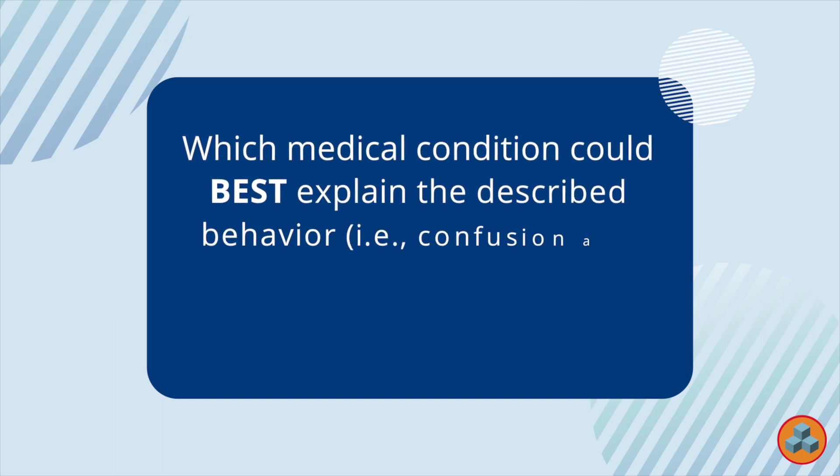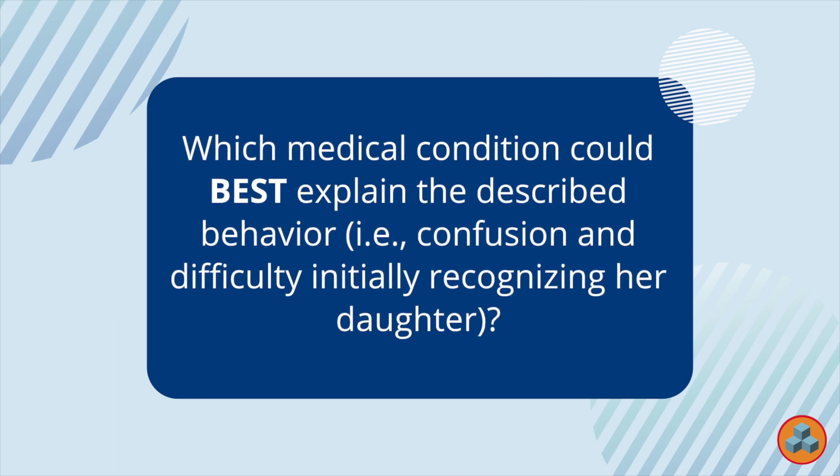Despite the discussion about Alzheimer's disease, the question is simply asking which medical condition could best explain the described behavior — that is to say, confusion and difficulty initially recognizing her daughter. Let's explore each of the options.